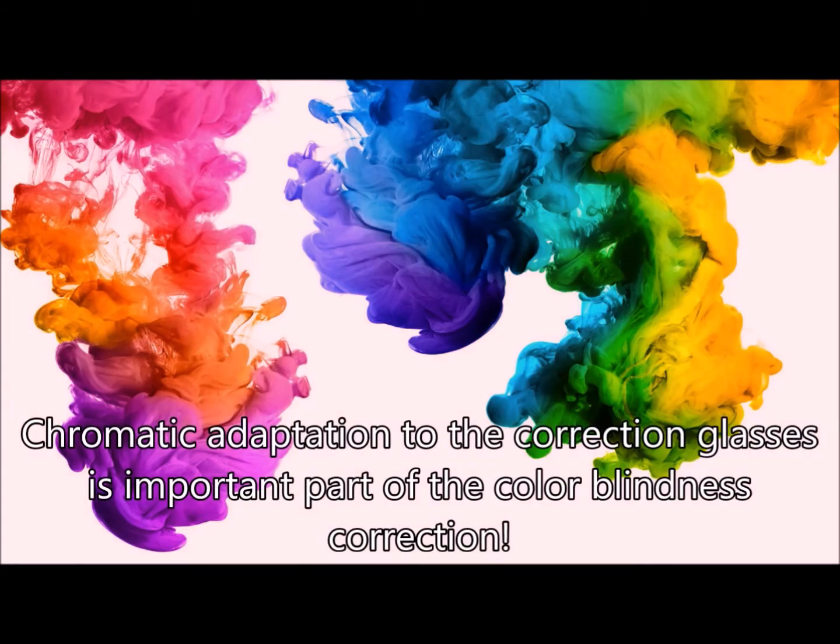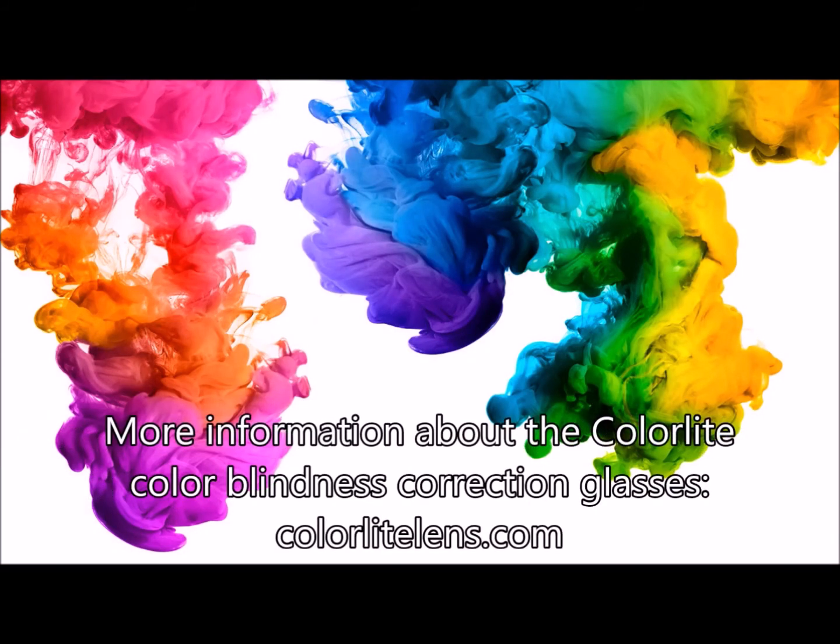Color adaptation to the correction glasses is an important part of color blindness correction. Learn more about ColorLight Color Correction Glasses at ColorLightLens.com.